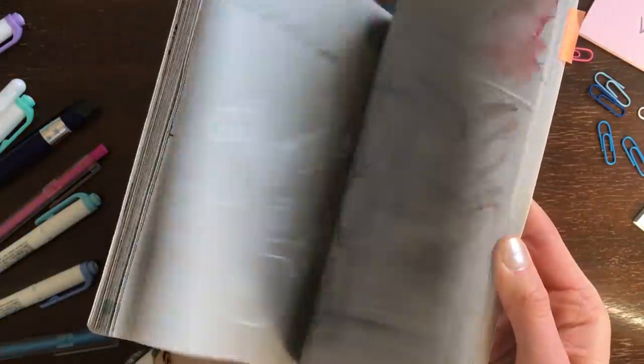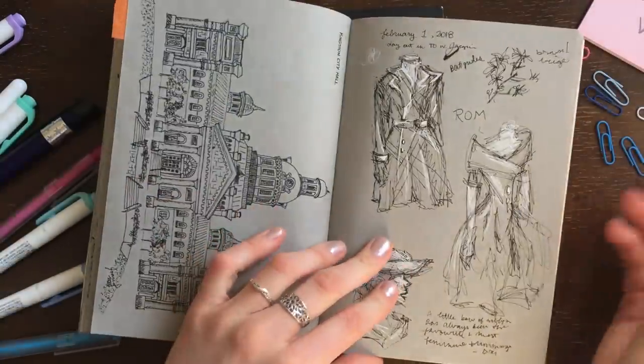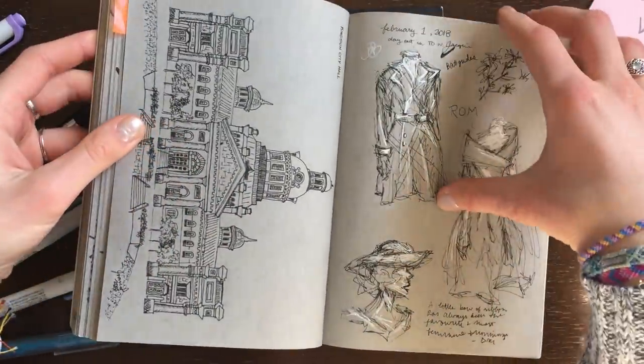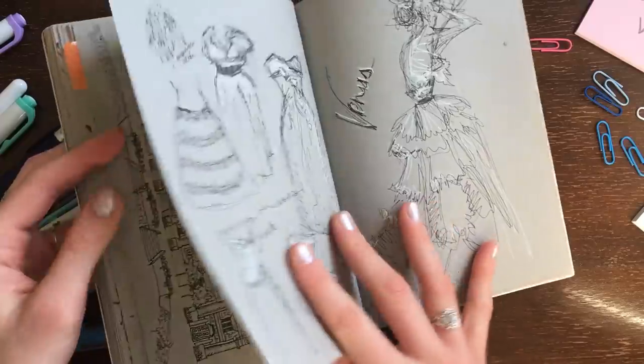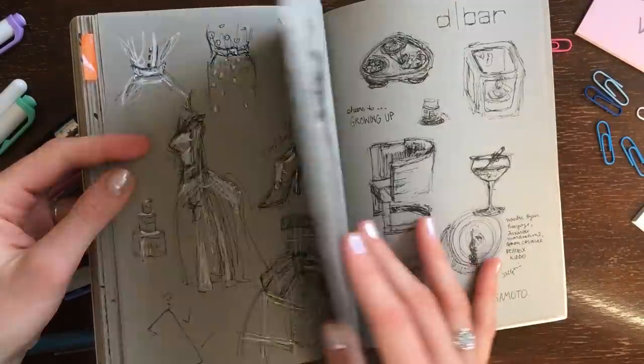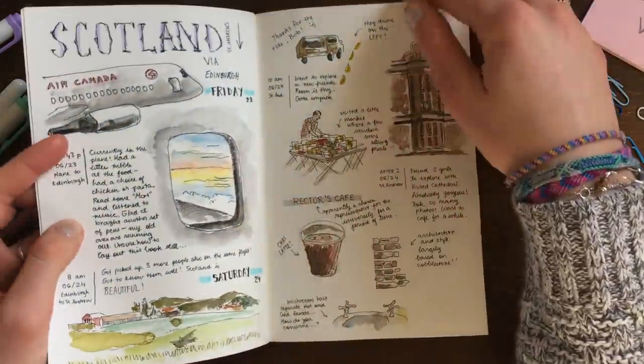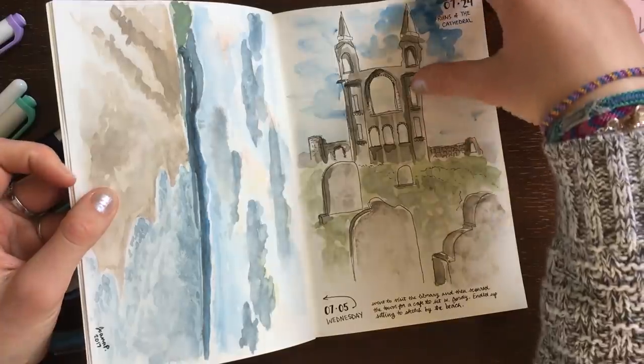Number twelve: a travel notebook or a places-to-visit notebook. If you're the type who travels a lot, you can keep a variation of an apocalist in the form of a travel notebook. The front section could be for an ongoing list of countries or cities, and then you could use each spread afterwards as a sort of passport page where you doodle, journal about, or review the places that you went to.